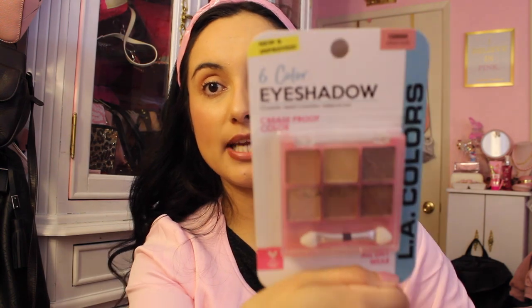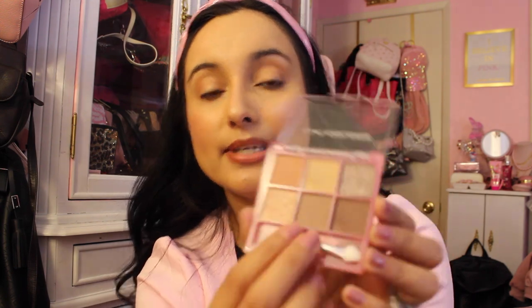Then we have these gorgeous earrings at Dollar Tree that look like little flowers and they're blingy — yes, we love the bling. Then we have a really pretty pink packaging LA Colors eyeshadow palette in the color 'Almost Nude.' We actually need eyeshadow for testing videos because we do like to try Dollar Tree stuff on my channel. It has really pretty pink packaging and gorgeous neutral colors.